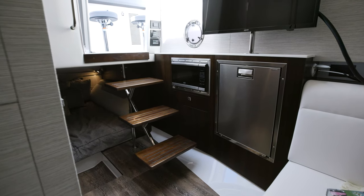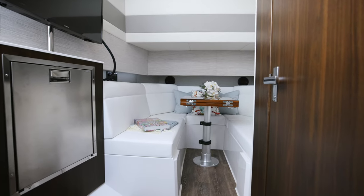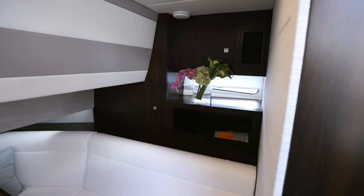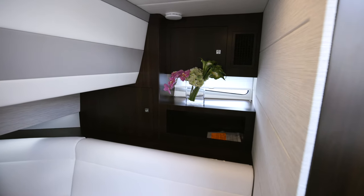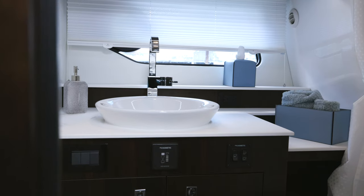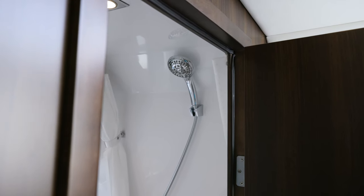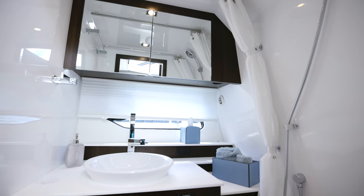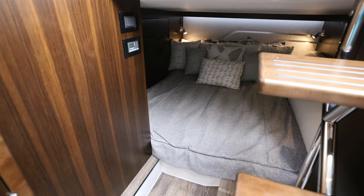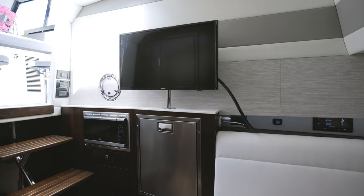The 42 GLS also has an accommodations level with a dinette that converts to a berth, a full stand-up head, an aft berth, as well as a refrigerator, a microwave, and a TV.